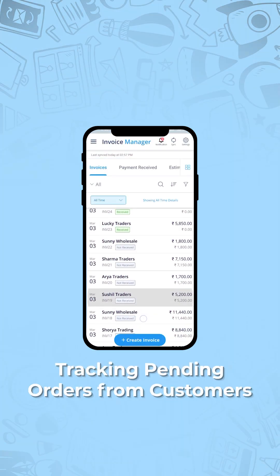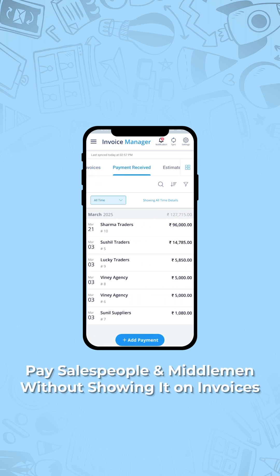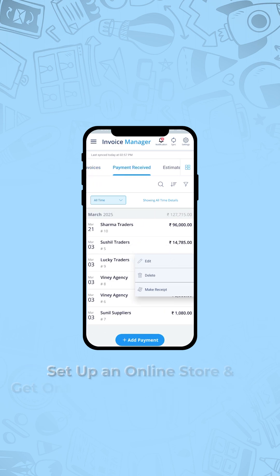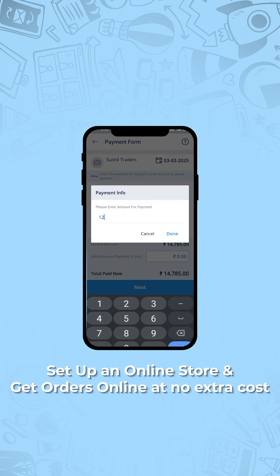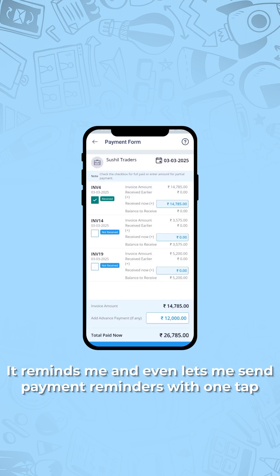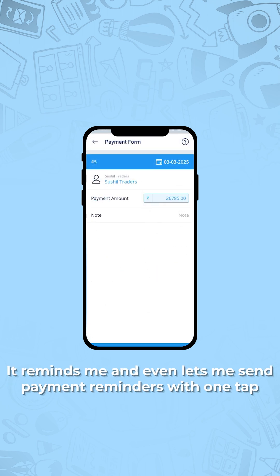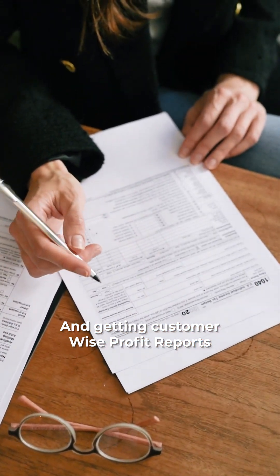It's not just an invoicing app. It helps businesses by tracking pending orders from customers, salespeople, and middlemen without showing it on invoices. Set up an online store and get orders online at no extra cost. Track delayed payments — no more guessing who hasn't paid. It reminds me and even lets me send payment reminders with one tap, and gives customer-wise profit reports.